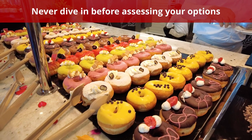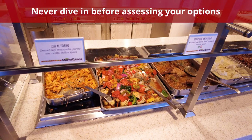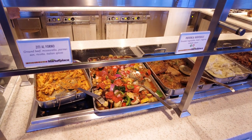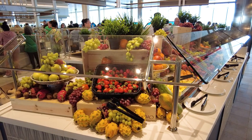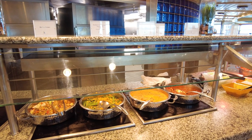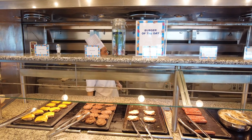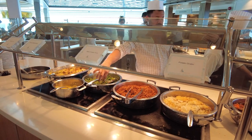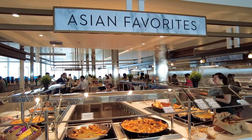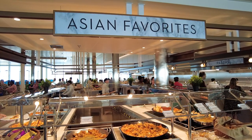Number one: dive in before assessing all of your options. From salad bars to a variety of different hot dishes and desserts, cruise ship buffets have seemingly endless options for guests to choose from. Before making any decisions, you should walk through the entire buffet to see what's available. While one of the first dishes might seem appealing, you might find something you'd rather try elsewhere. If you fill up your plate too early, you'll likely end up wasting food. Moreover, options tend to change daily, especially for dinner.